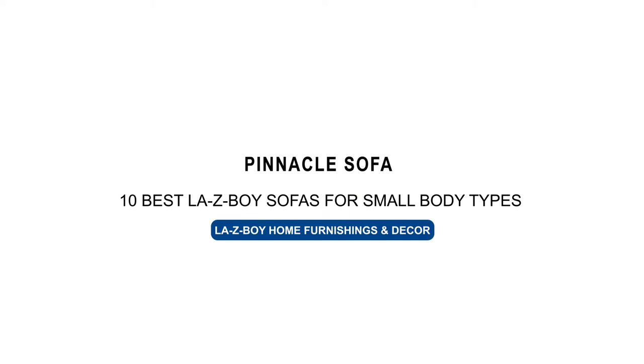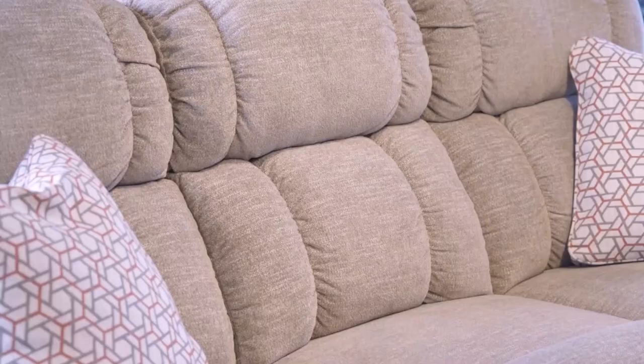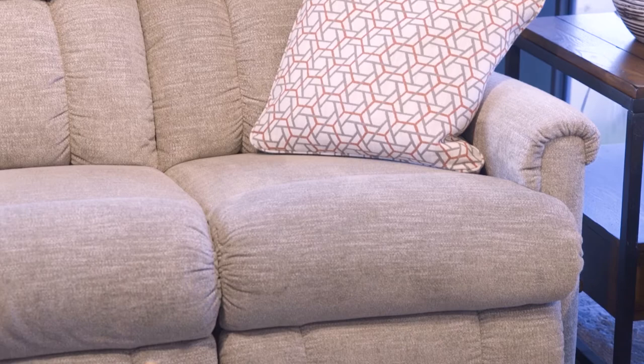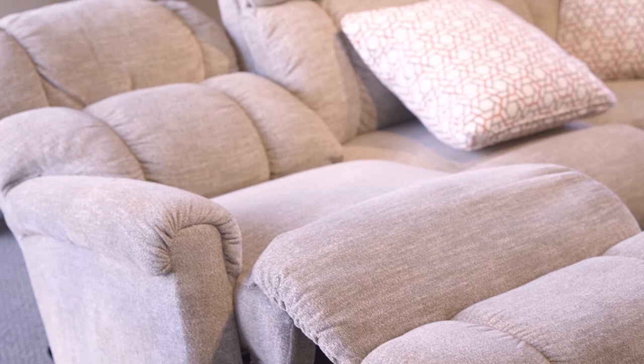Next on our list is the Pinnacle Reclining Sofa. It has an easy going style that's just right for resting and relaxing. Sink in and enjoy its plushy pillow tall back and padded rolled arms. It also features a chaise seat and leg rest. The Pinnacle can be viewed as a middle of the road type of sofa with its traditional style and can be placed inches away from the wall and still recline in comfort.